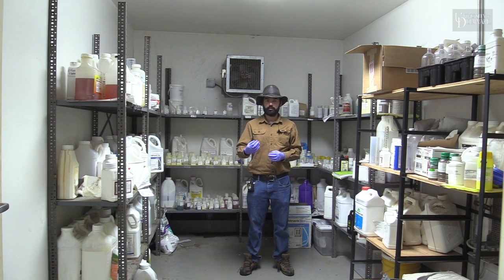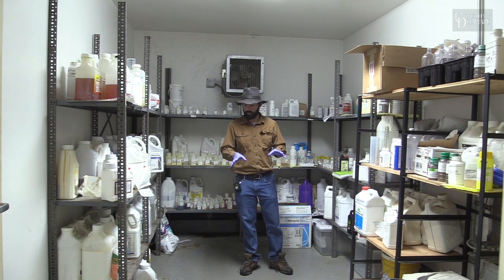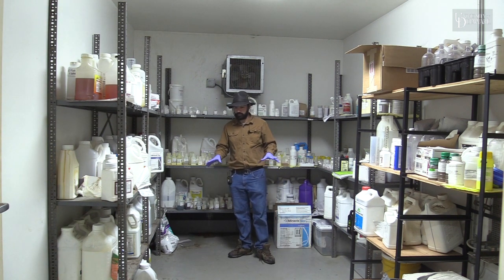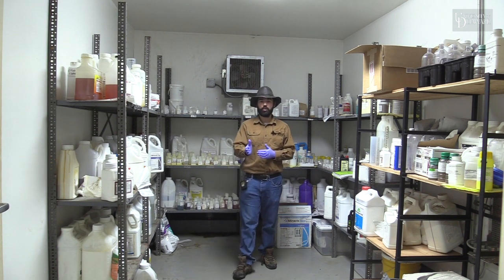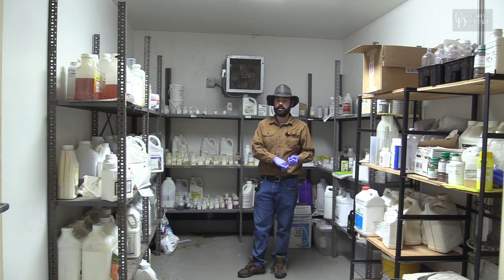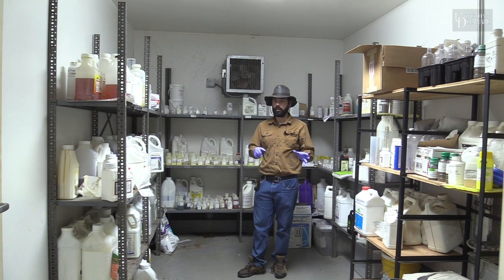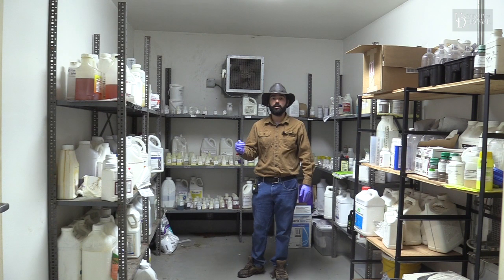Right now I'm standing in our insecticide and fungicide storage room. A couple of things I want to point out about pesticide storage. First, you want to avoid having as much stuff on the floor as we do in here — you want to make sure your floors are clear so you don't have any tripping hazards. You also want to store your products so they're not exposed to excessive heat or cold. Most labels will give you a temperature range like 40 to 90 or 50 to 90 or so. This room is environmentally controlled so it does not freeze and does not get excessively hot in the summer.